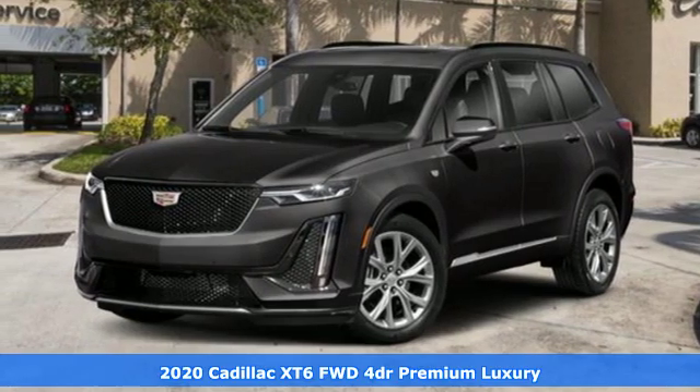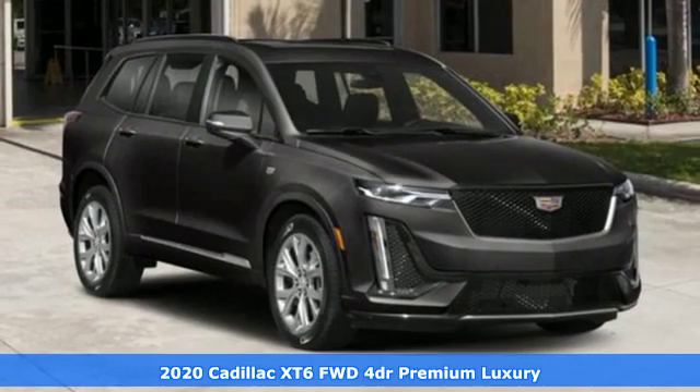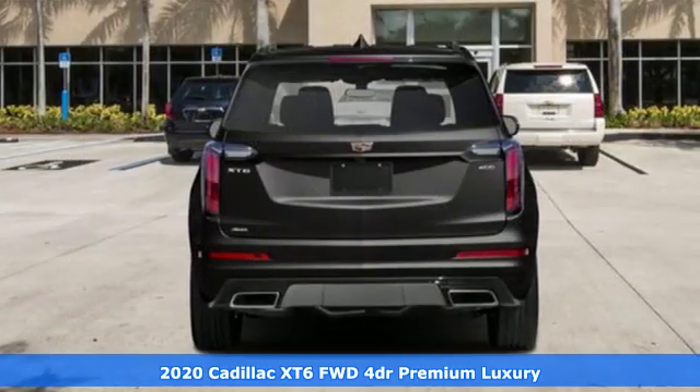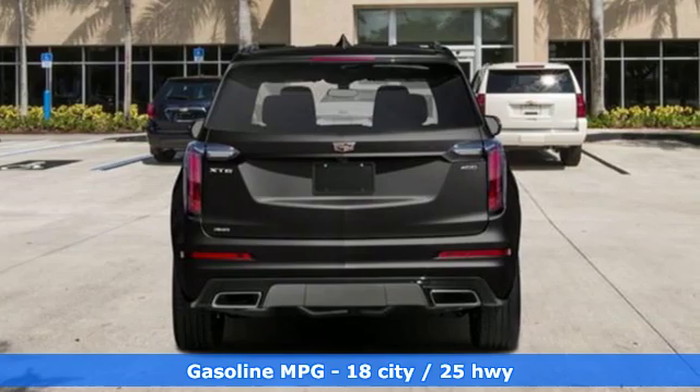Here's a new 2020 Cadillac XT6. Nothing's been overlooked. This is three rows of the best seat in the house. It comes with all the amenities you need.